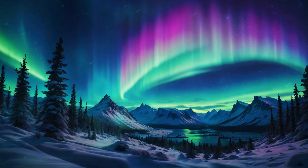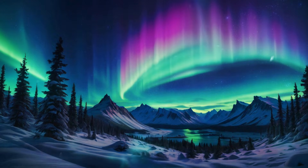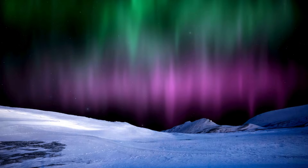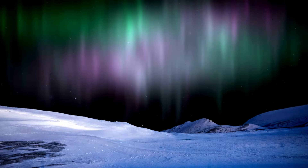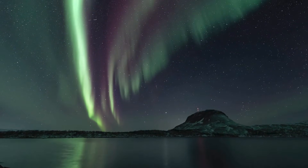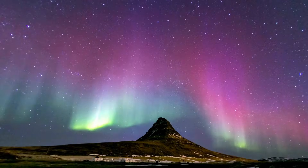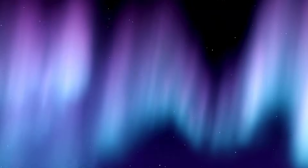But certain events can make the auroras even more intense. The Sun goes through an 11-year cycle of activity, with periods of relative calm and periods of heightened activity. When the Sun is at its most active, we see more sunspots, solar flares, and those massive eruptions of charged particles called coronal mass ejections. More activity on the Sun means a stronger solar wind — it's like the Sun is turning up the dial on its particle accelerator, sending a more intense stream of charged particles towards Earth, which translates into more vibrant and dynamic auroral displays.